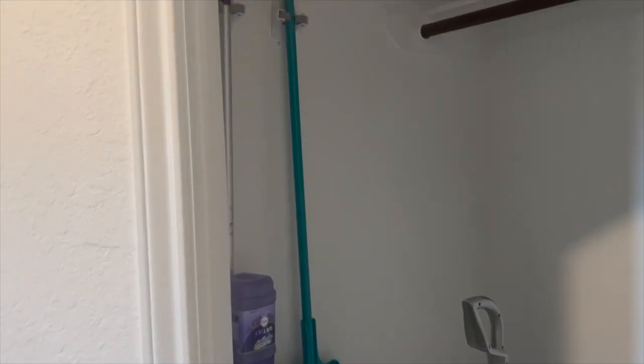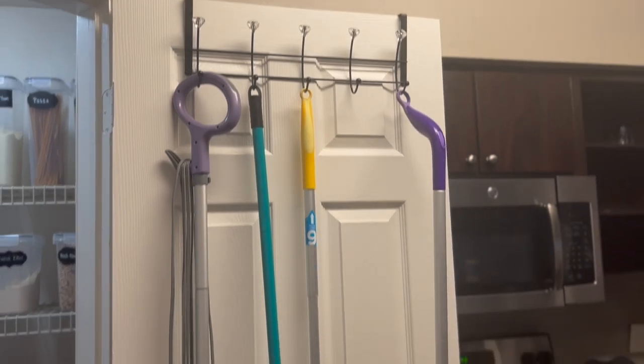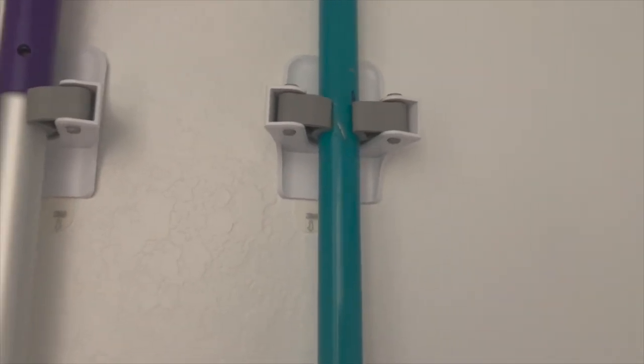Number five: Command Broom Grippers — I just call them broom holders. These are from the Command line and still have a Velcro piece with them. I let it sit for an hour before I started using it. In our apartment, I used an over-door hanger to hang our broom, duster, and mop. But now I'm like, just get the command broom holder things. You pop your stuff in, pop it out, and you're good to go. It doesn't get any easier than that for organization.